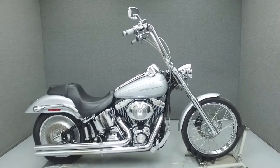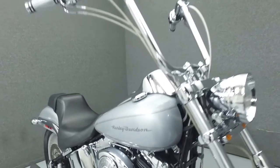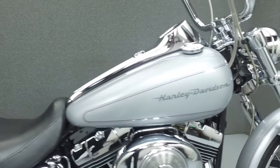Hey everyone, this is Keegan from National Power Sports. Today we're going to take a look at this 2001 Harley-Davidson Softail Deuce with 20,256 miles.